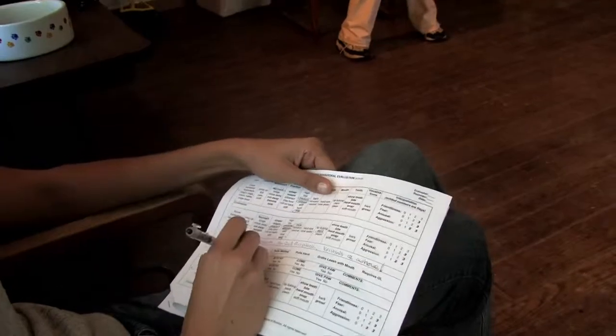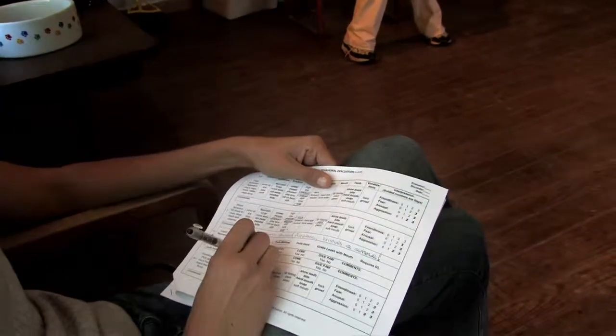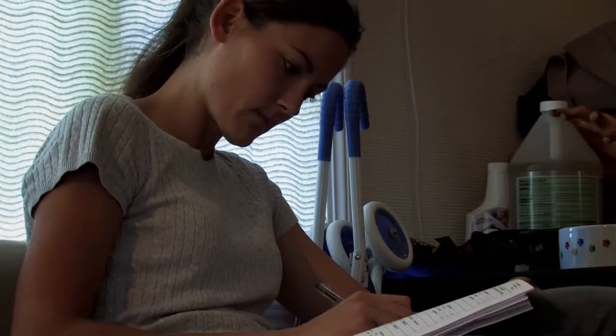One of my job responsibilities is performing behavior evals on the dogs here at the Humane Society. They go through a 45-minute long assessment if they're over 6 months of age or show any problems with puppies. The assessment covers a lot of different things about the animal — it gives us more than a snapshot; it tells a little bit more of a story.